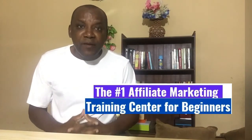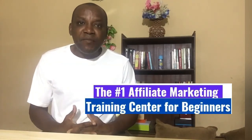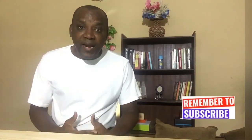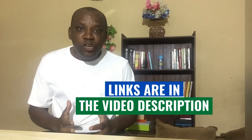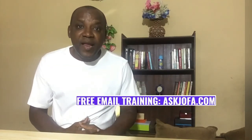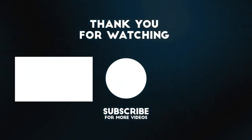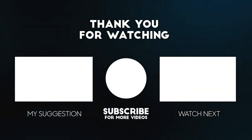I came across the number one affiliate marketing training center in the world in 2016, and since then they assisted me to establish my online businesses, helping me partner with Amazon, eBay, Walmart, and many other e-commerce stores around the world — making passive income even while sleeping. Watch the linked video for a step-by-step guide on how to join. You can also join my personal free five-day email affiliate marketing training at askjofa.com to learn what affiliate marketing is all about.